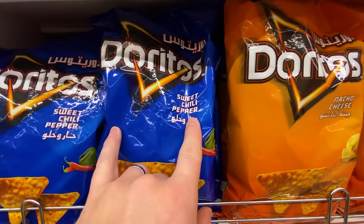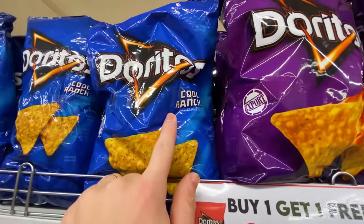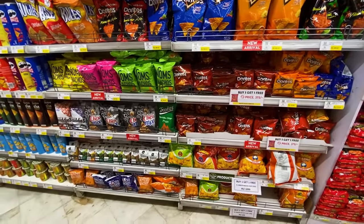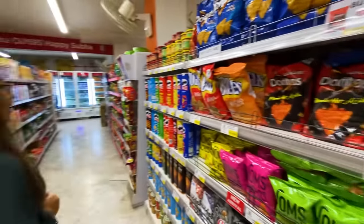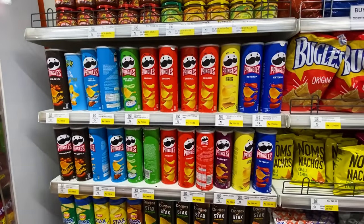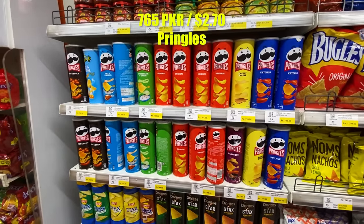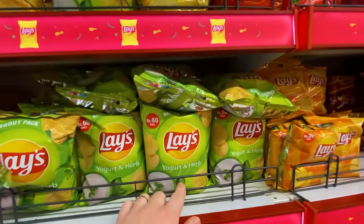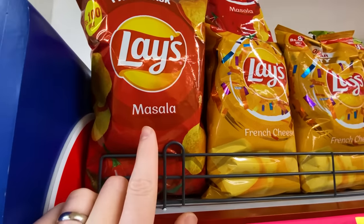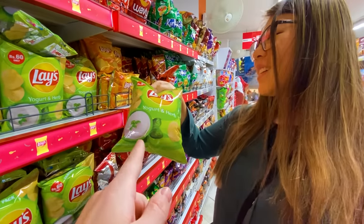I wonder if there are any uniquely Pakistani flavors. Sweet chili pepper is something I've never seen, and a lot of Flamin' Hot — which makes sense since they like spicy. Cool Ranch is a very American flavor. No Lays actually, which is interesting. Pretty small snack section — just Doritos and Pringles mostly. The Pringles are all familiar flavors. Interesting Lays flavors though: yogurt and herb, masala — which I'm assuming is the top flavor here — basically the Pakistani version of sour cream and onion.